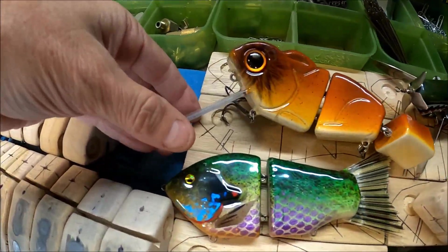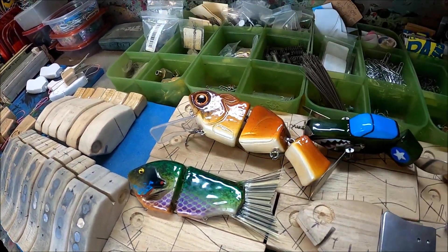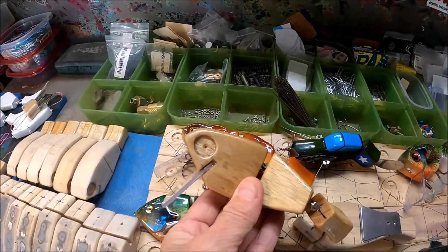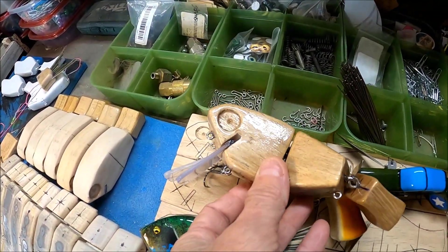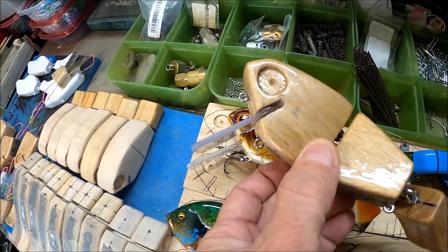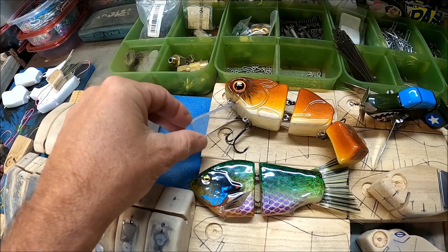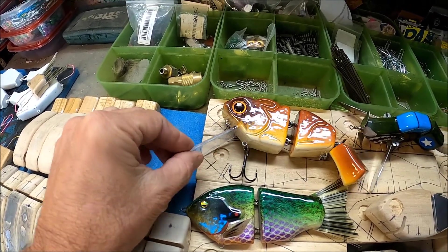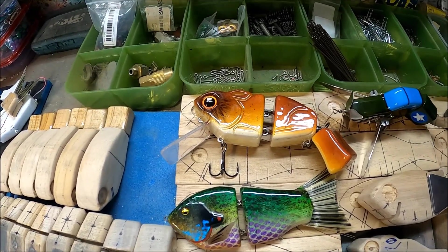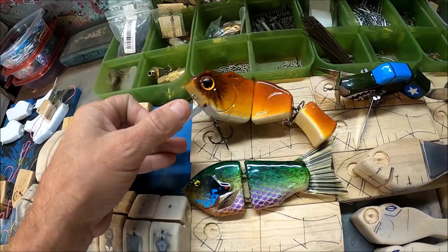I was building these with the long bill on them — the longer, more angled bill. Now I've gone to something that's less drastic, a little bit shorter bill at a different angle. That way there'll be less chance of these bills breaking off. I had one guy's bill break off and I'm going to try to fix that bait for him. Smaller, shorter bill means less chance of breaking.